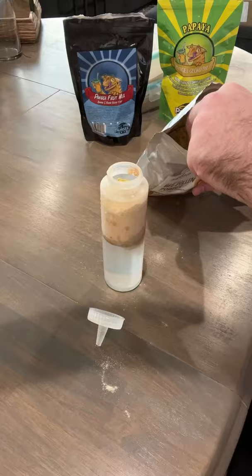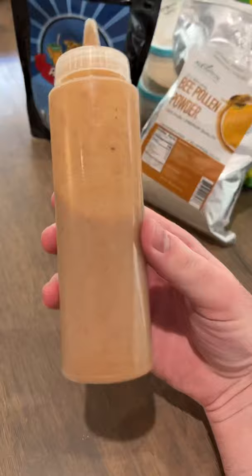Since I have 40 mouths to feed in one sitting, it makes it really easy to batch make this food in a condiment dispenser. I just shake it up and then I can dispense it into individual little food cups.